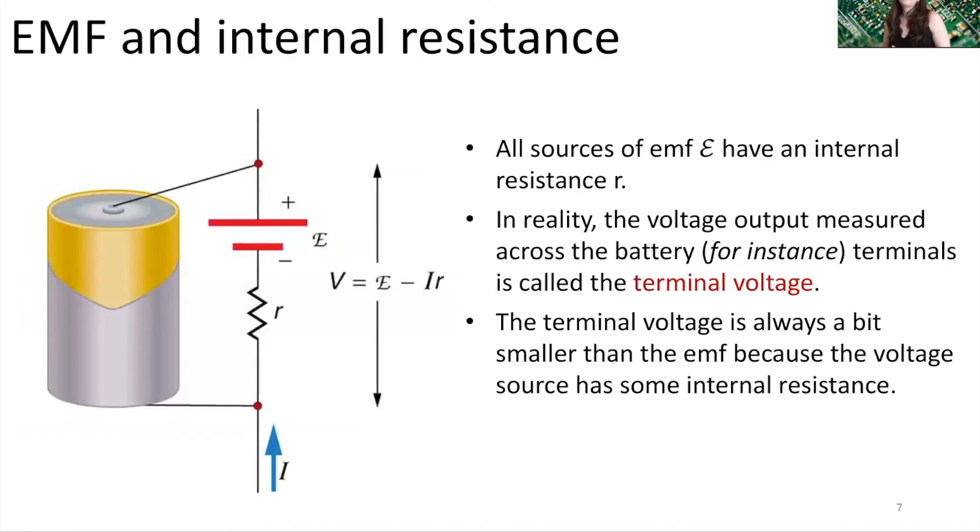All sources of EMF have an internal resistance. I'm going to refer to that internal resistance as lowercase r. In reality, the voltage output measured across the terminals of a battery — the terminal voltage — is always a little bit smaller than the EMF that battery could supply, because the voltage source has some internal resistance.